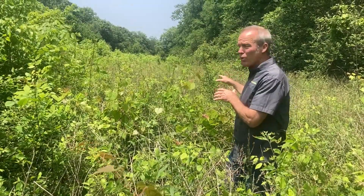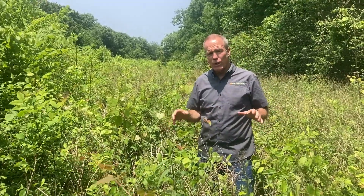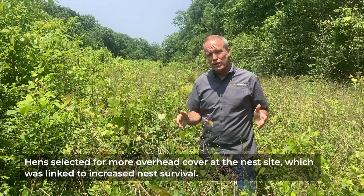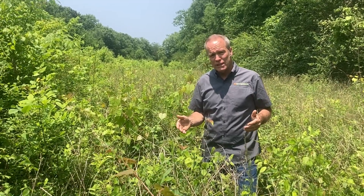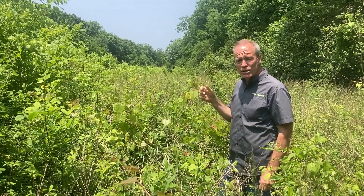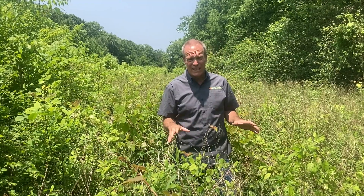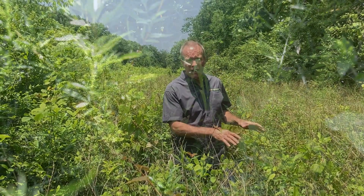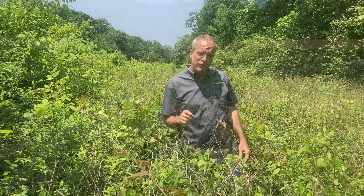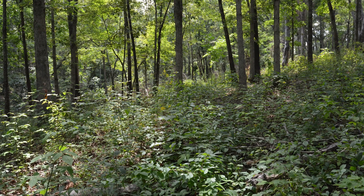This site is a perfect example of early succession giving way to regenerating trees — the type of structure we're typically seeing hens select for nesting when they have it available. This is also the type of structure in which we are measuring the greatest nest success, better than most forest types and certainly greater than pastures, hay fields, and row crops. We have a hen nesting about 100 to 150 yards down here, and this is the second year in a row she's nested in this field. Although this structure is great for nesting, it's not for brooding — too dense at ground level for poult mobility. Hens with broods typically only use the edges of such fields.